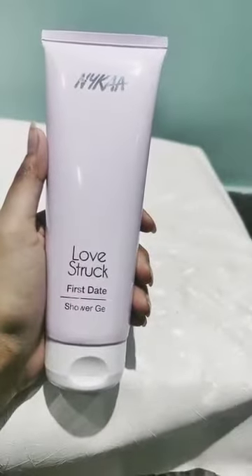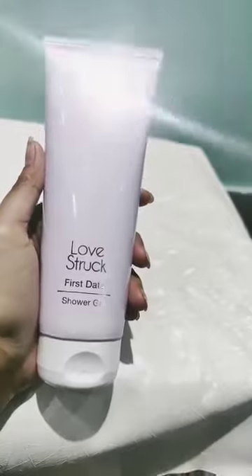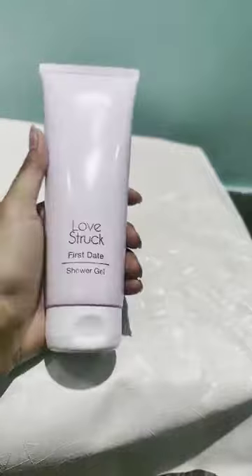Hello guys, today's video is about the Nykaa Love Struck First Date Shower Gel. This is very good — you will get a coffee and chocolate aroma. It will be the best for sensitive skin.